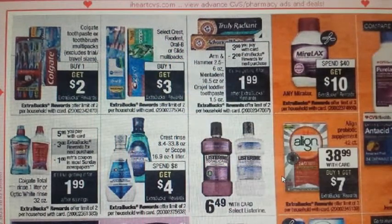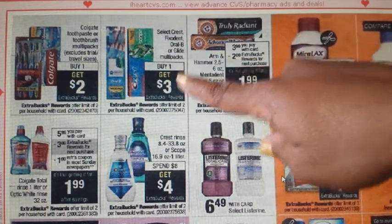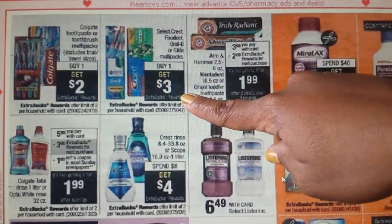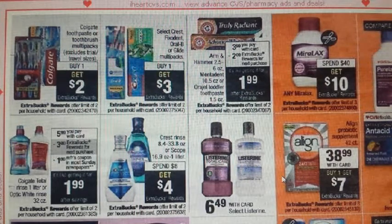Right next to it: Crest, Fix-It-In, Oral-B, or Glide Multi-Packs — buy one, get $3 ECB — limit of two. This is not on sale, so a percentage-off coupon can be used. Check your coupon database (cuckooforcoupondeals.com) — there is a very long list of coupons available for this, and you can mix them up based on what you need in your household.